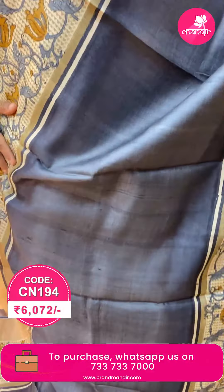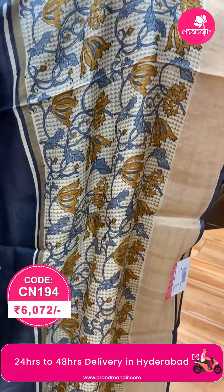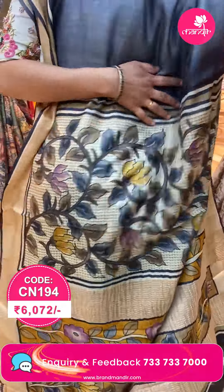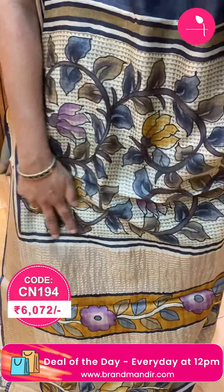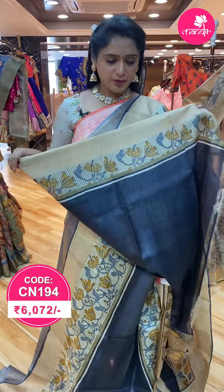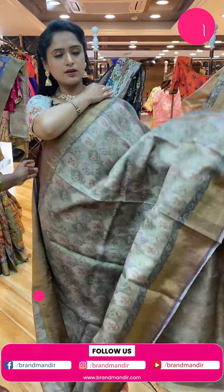Next saree — gray and beige color combination. The body is plain with half-and-half borders. There is a big floral print border, kadi border on two sides with floral print, and a plain body. Pallu with big florals and leaves with digital print and zari lines. Self blouse. To purchase, send a screenshot and get full details.